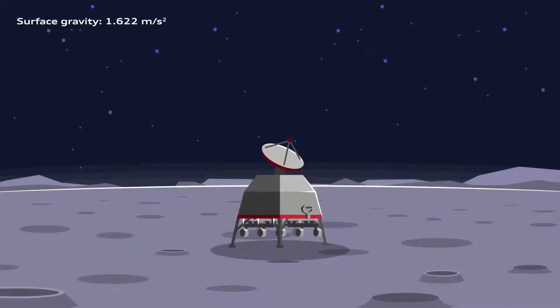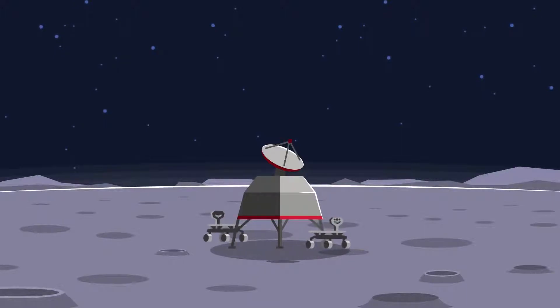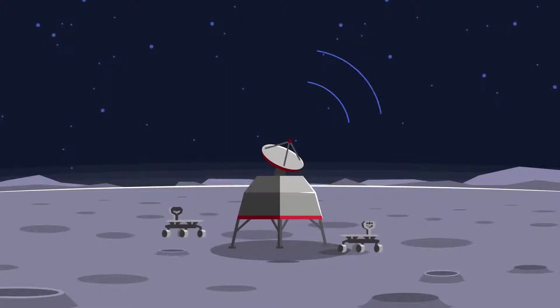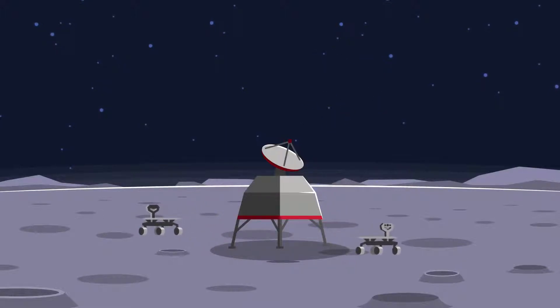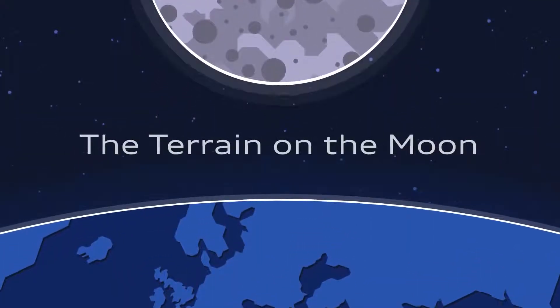Once Alina has touched down safely on the moon, it establishes a communications link with Earth. It then releases the two rovers, which connect to Alina via an LTE base station built with the help of Vodafone. This allows data from the rovers to be relayed down to Earth via Alina. Their journey to the moon took more than nine years of development, planning, and engineering work. Now the real mission can begin.